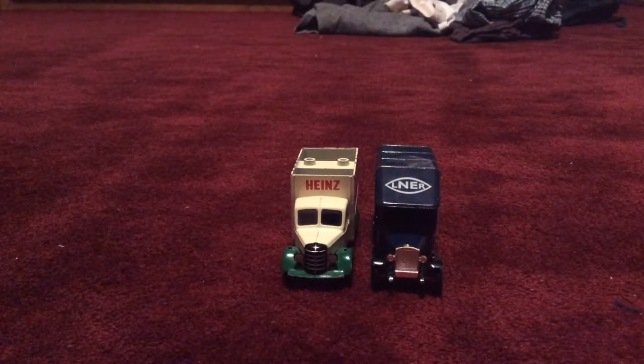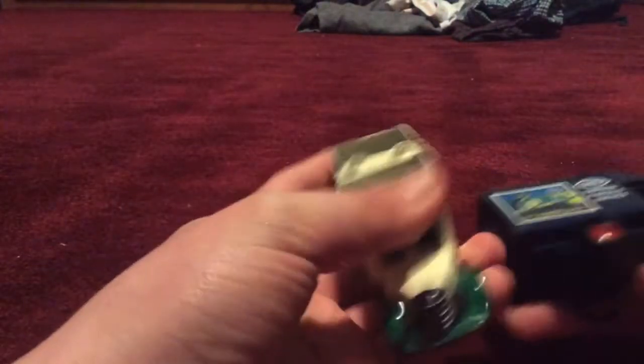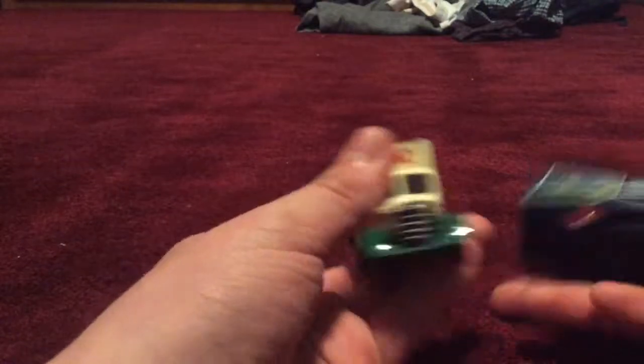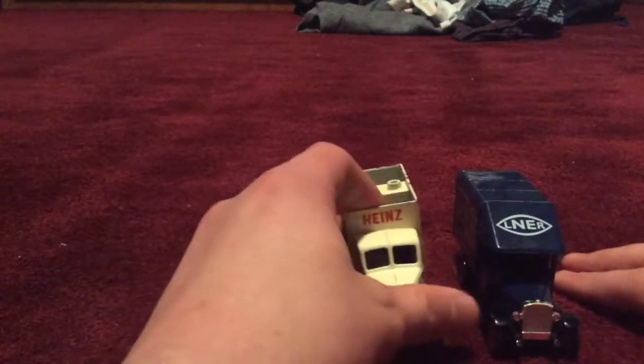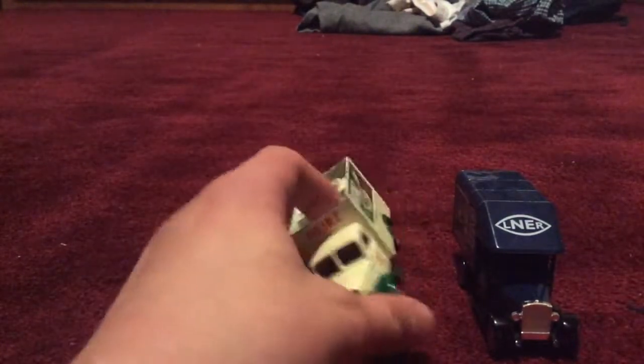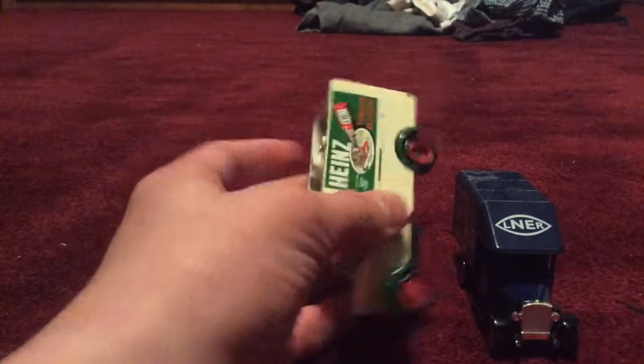Hi everybody. I'm back today with a comparing video, this time between a Heinz Ketchup truck and an Express Parcel Service truck. This is another one of my grandfather's trucks because I will be making these comparing videos for the next couple of days since I'm here. But anyways, back onto the topic.